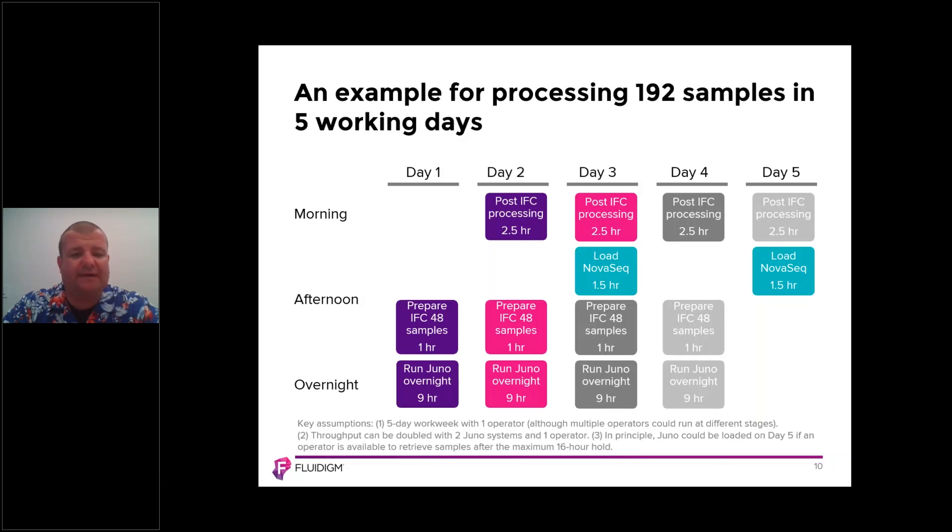We then go into the second chip workflow on day two in the afternoon — the same workflow. Day three, the same workflow again. Day four, the same workflow again. And so in one week, processing four IFCs gets you to 192 samples in five working days.